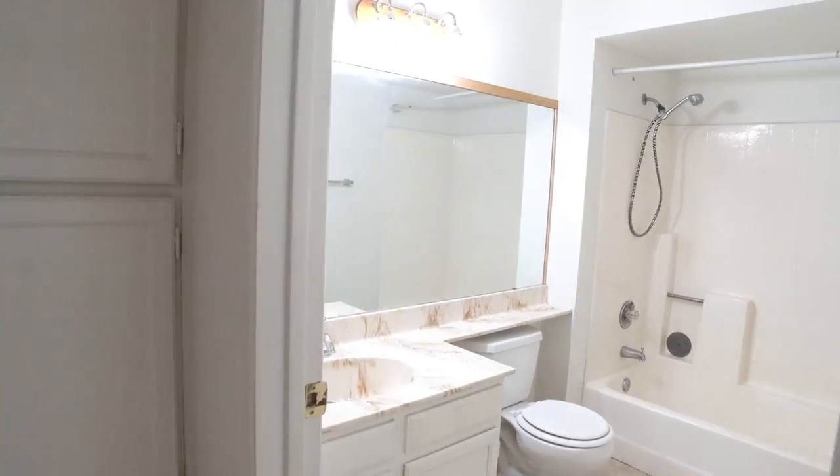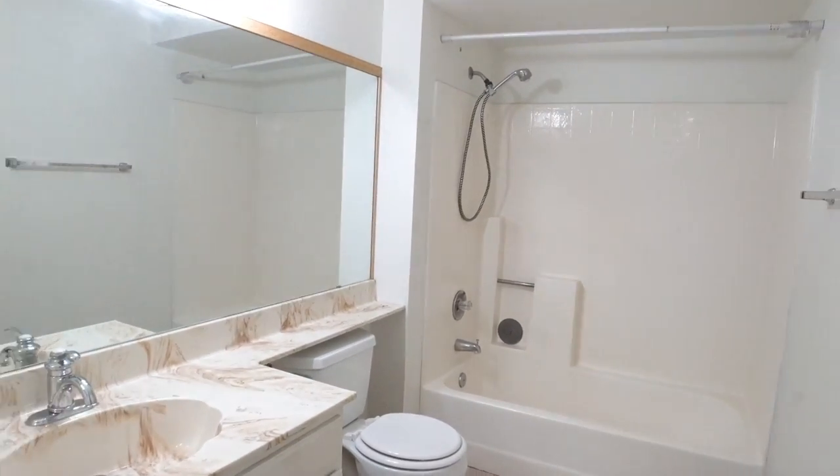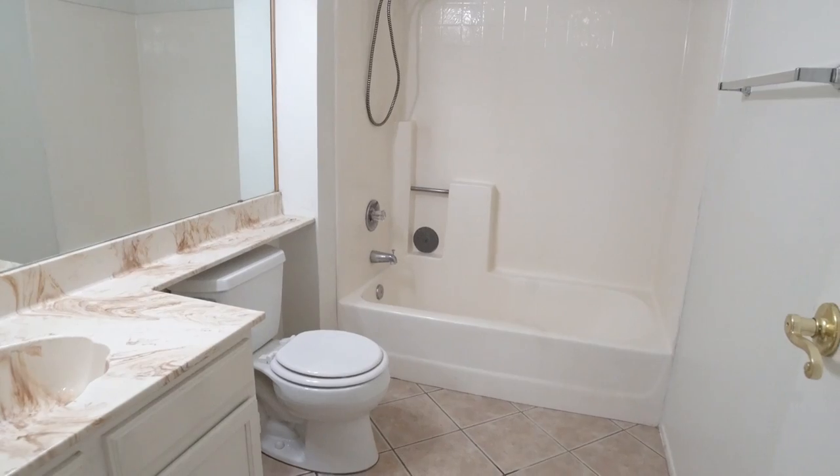Here we have a full bathroom, offering a single sink vanity, toilet, and tub shower combination.